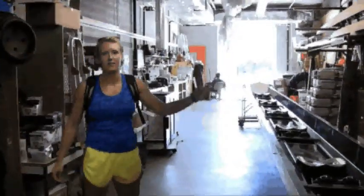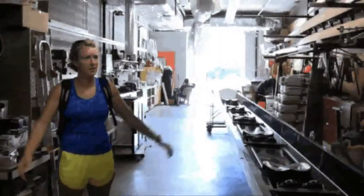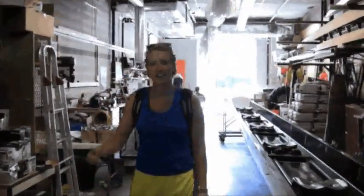This is the bay where our boat guy, Tom, takes care of all our boats — whether it's painting them or fixing them, it's all done within this room. There he is sitting in his chair. Great guy — he'll help you with anything you need.